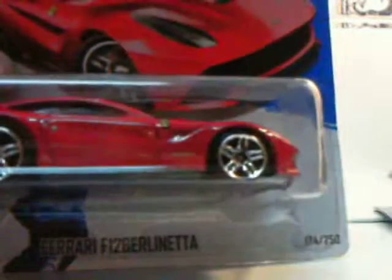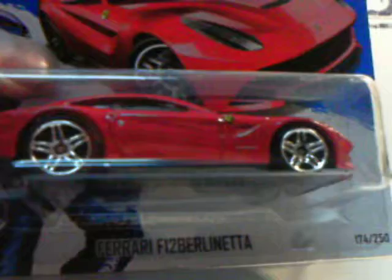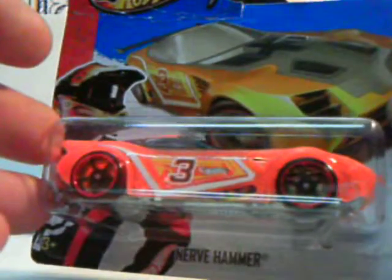Another Ferrari Berlinetta — you can see I have three of them. One is in the other box where I have my collection cars.